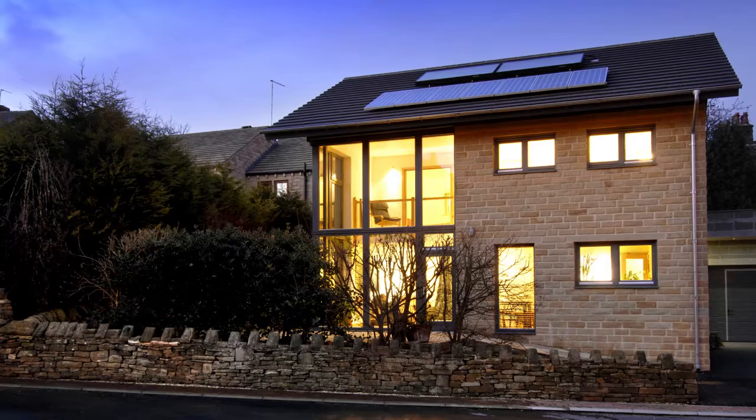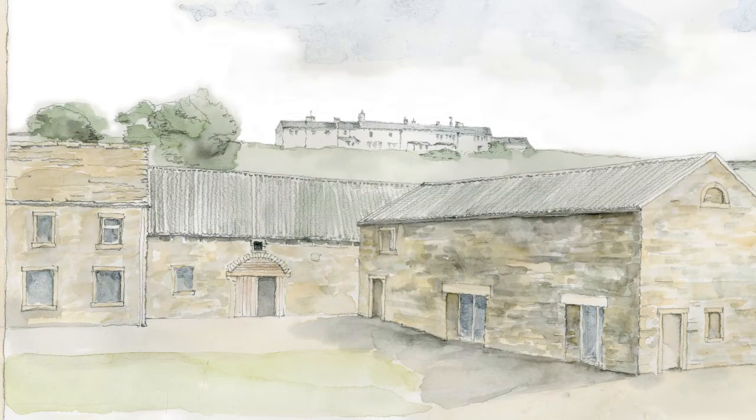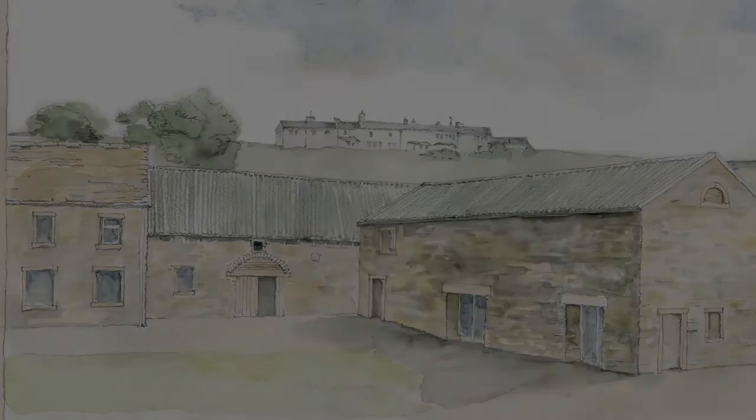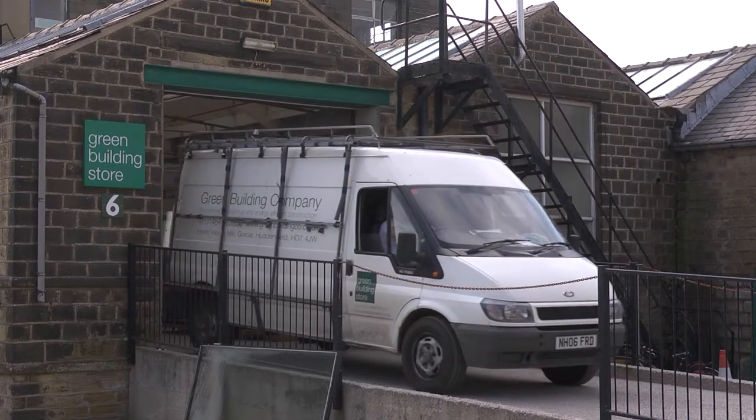We built the Denbiedale Passive House new build and we wanted to take that experience into a radical retrofit. Passive House is the leading international low energy building standard and it concentrates on a robust approach to the fabric of the building to reduce energy use and therefore reduce impact on climate change.